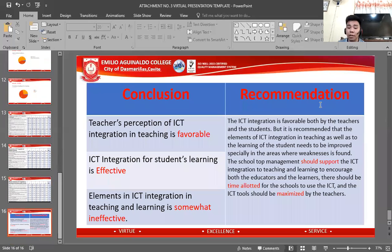For the conclusion and recommendation: teachers' perception of ICT integration in teaching is favorable; ICT integration for students' learning is effective; and elements in ICT integration in teaching and learning are somewhat ineffective. It is recommended that the elements of ICT integration in teaching and learning need to be improved, especially in areas where weaknesses are found. School management should support ICT integration to encourage both educators and learners. Time should be allotted for schools to use ICT, and ICT tools should be maximized by teachers.